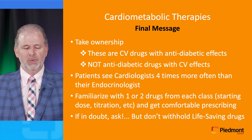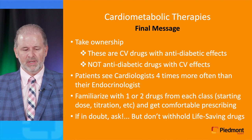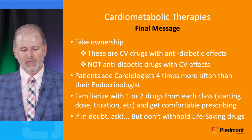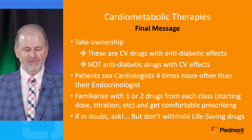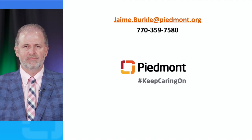My final message: take ownership. These are cardiovascular drugs with anti-diabetic effects, not anti-diabetic drugs with cardiovascular effects. Patients see cardiologists four times more often than their endocrinologist — so take ownership, take the initiative of starting these patients on therapy, and don't wait for their endocrinologist to do it. Familiarize yourself with one or two drugs from each class — starting dose, titration, side effects — and get comfortable prescribing them. If in doubt, ask, but don't withhold these life-saving drugs. Thank you for your attention.